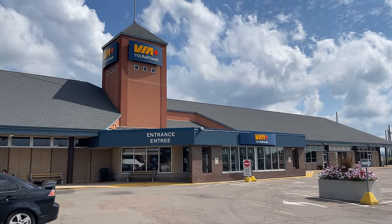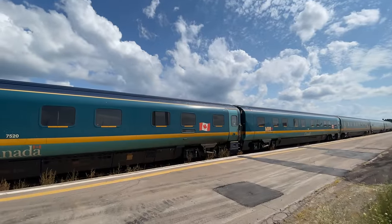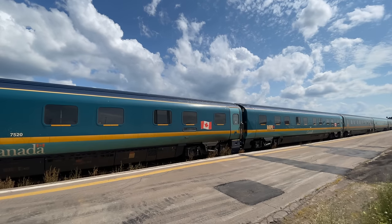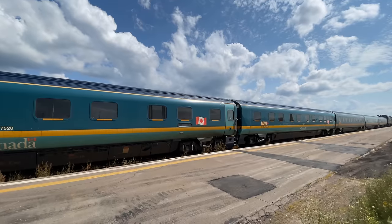Hello and welcome to Moncton, New Brunswick. Today we're climbing aboard the Ocean. The Eastern Sleeper Train will take us from here down to Montreal while riding on board one of VIA's European-style Renaissance sleeper cars.